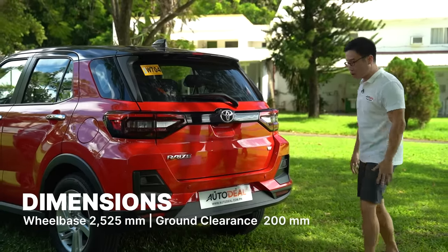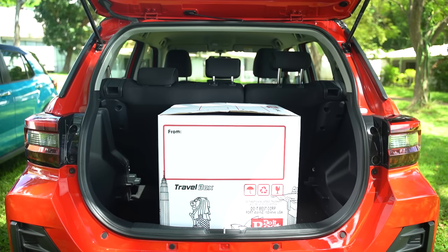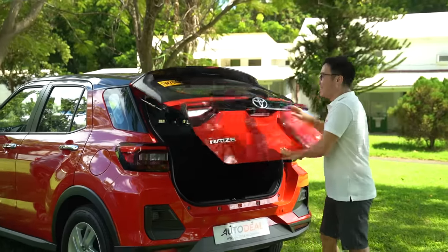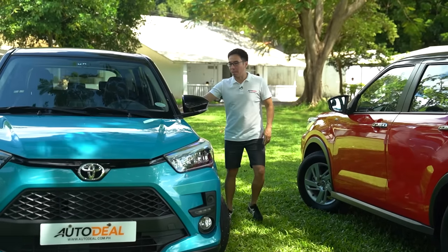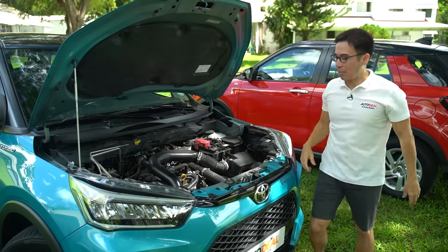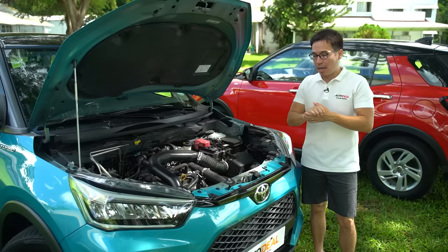Ground clearance is 200 millimeters on both. Opening up the boot, you get the exact same 369 liters of space behind the second row, which doubles when you fold the second row. The main change that takes up the bulk of that 125,000 Philippine pesos is not seen on the exterior but what's underneath. Under the hood, the similarities are the transmission and cylinder count — both engines have three cylinders and are mated to CVTs.